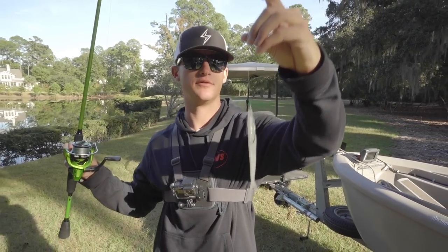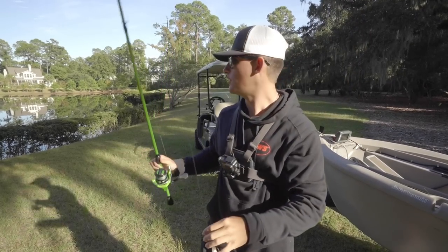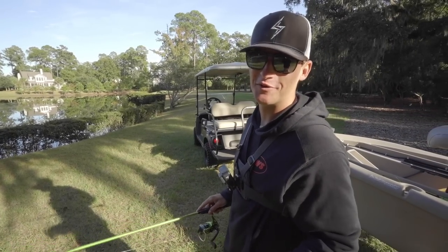This is the combo I'm rocking - the old Kicking Their Bass combo. If you want to check it out it's on my website kickingtheirbass.com. We've got left hand bait casters, right hand bait casters, and spinning combos in stock. I just have a little fluke on an extra wide gap hook, tied on with a uni knot, and I have braid on the spinning combo with a fluoro leader.